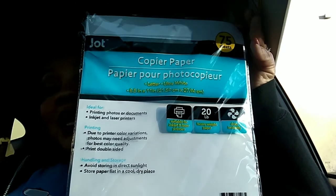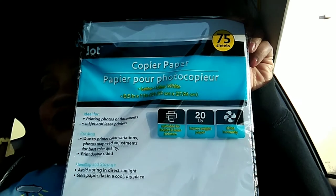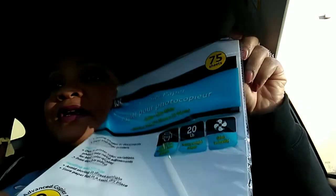I have heard of people finding photocopy paper at Dollar Tree — I have never seen it. I have hauled the Canon photo paper, which my husband has used to print out some pictures at home. This is the first time I'm seeing the Jot copy paper. You get 75 sheets. Now, if you go to Walmart, you can get a package of 500 sheets for $3, I think. So this might not be a deal.